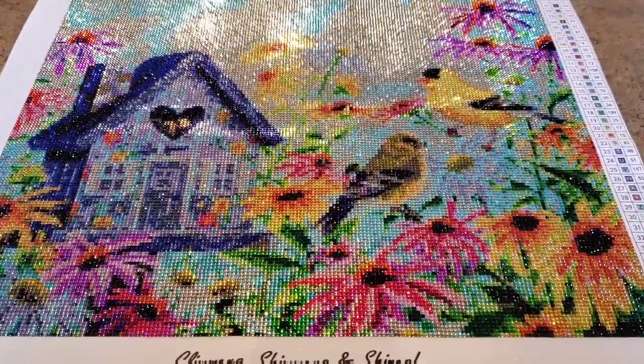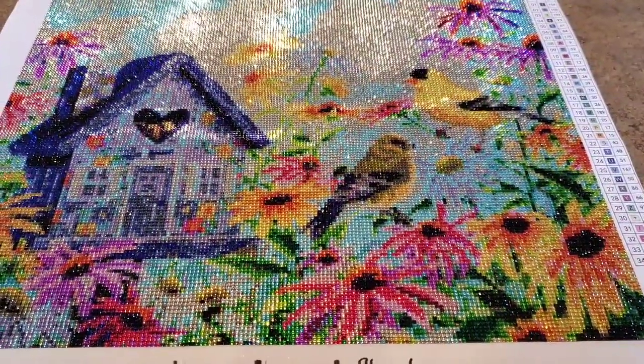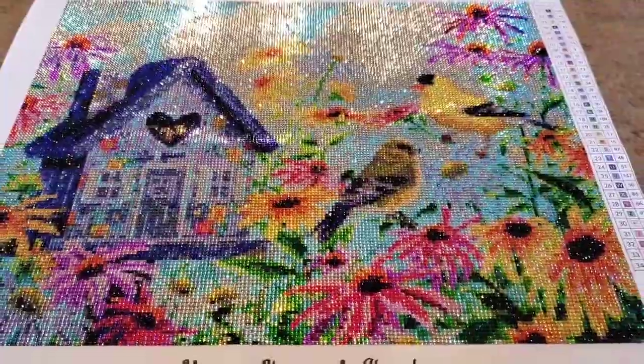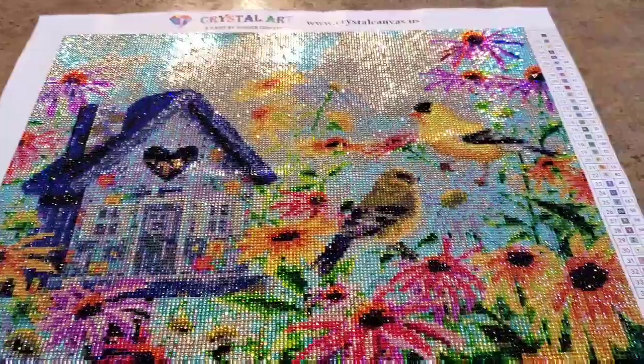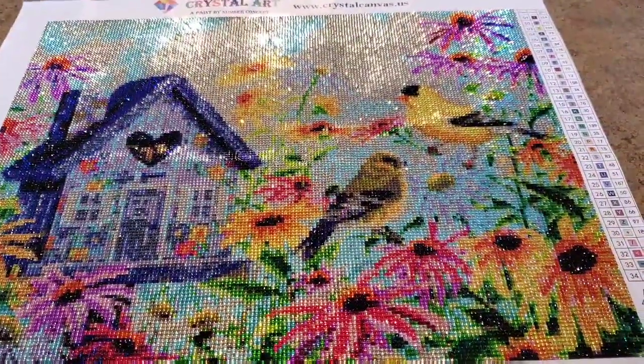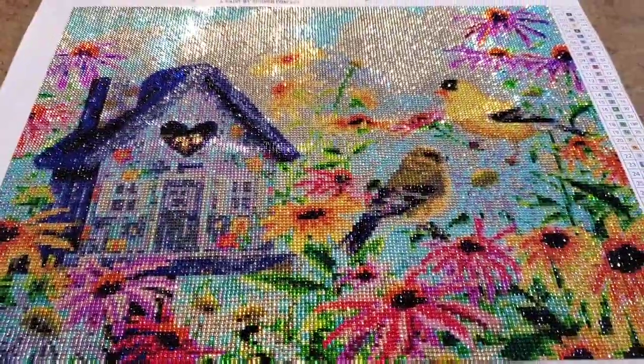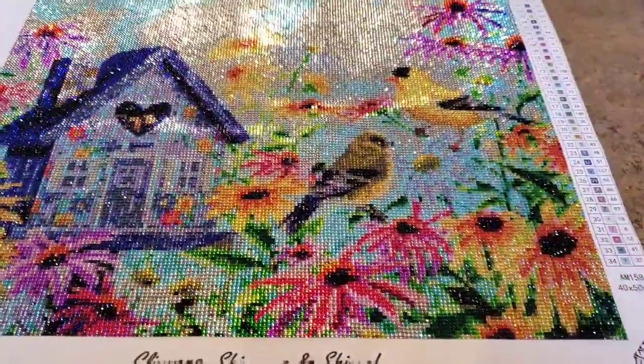I'm going to go find a frame for this — see what I can find and get it framed up. Maybe I'll put it at the end. If I don't, thanks for watching the video, hit the like button and subscribe. But I might be able to frame this. I can't really go buy a frame right now, but I'll see what I have in the stash.